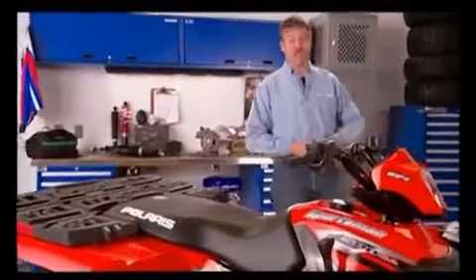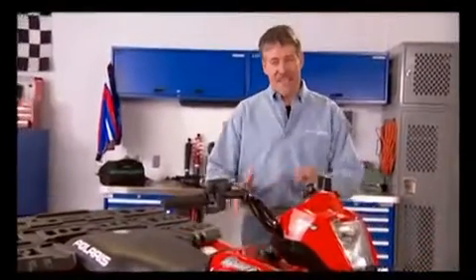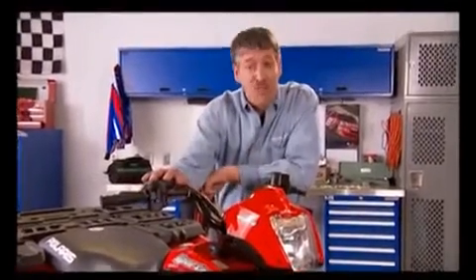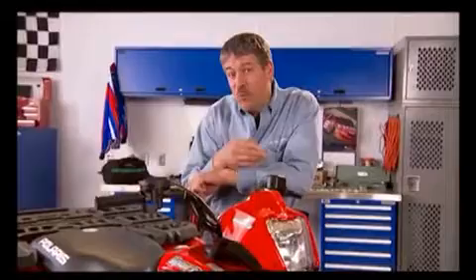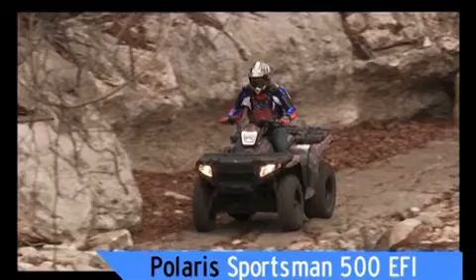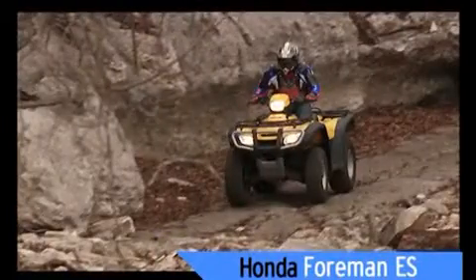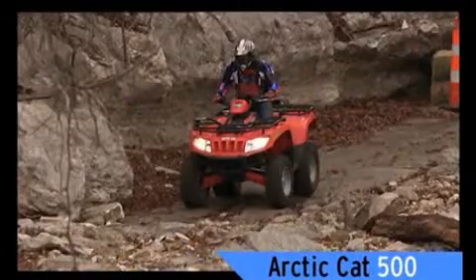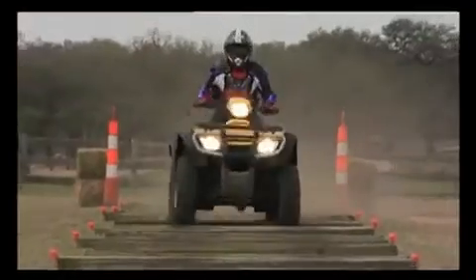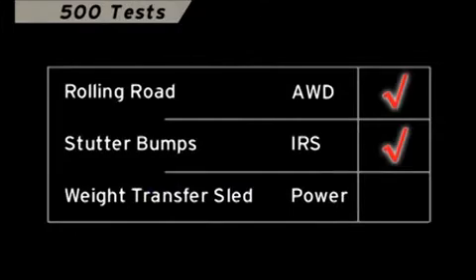Polaris really defined the 500 class with the introduction of the innovative Sportsman. Today there are a lot of 500 machines trying to imitate the Sportsman, but there's only one Sportsman. So let's see who's truly the leader of the pack. We're comparing the Sportsman 500 EFI to the Honda Rubicon Foreman, Honda Foreman ES, Arctic Cat 500, and the Suzuki Vinson 500. We ran all the 500cc machines through three tests to see how they perform for four-wheel drive, suspension, and power.